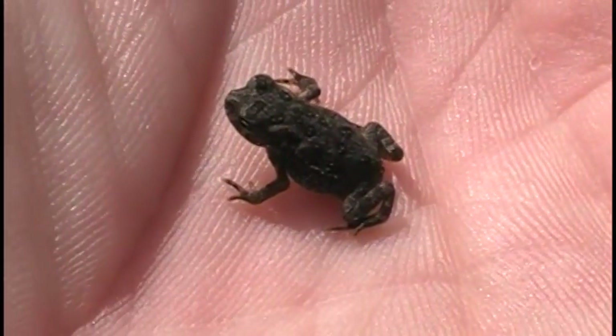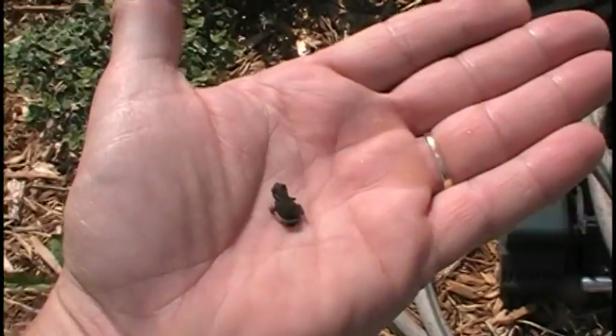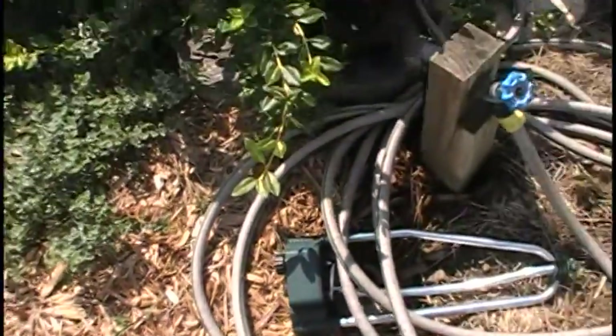There's one of the toads — it's in the palm of my hand, as you can see. This one's kind of big compared to some of them, but yeah, they're all over down here, just jumping all over. Pretty cool.